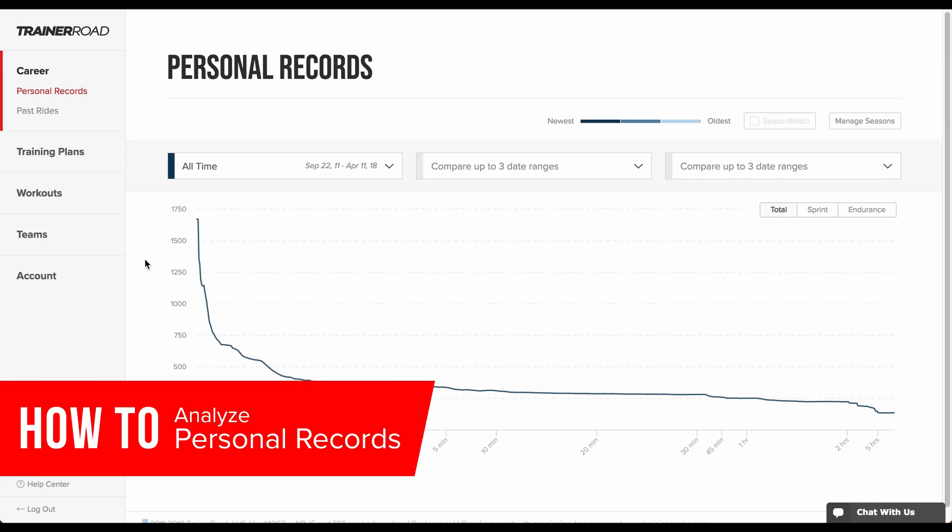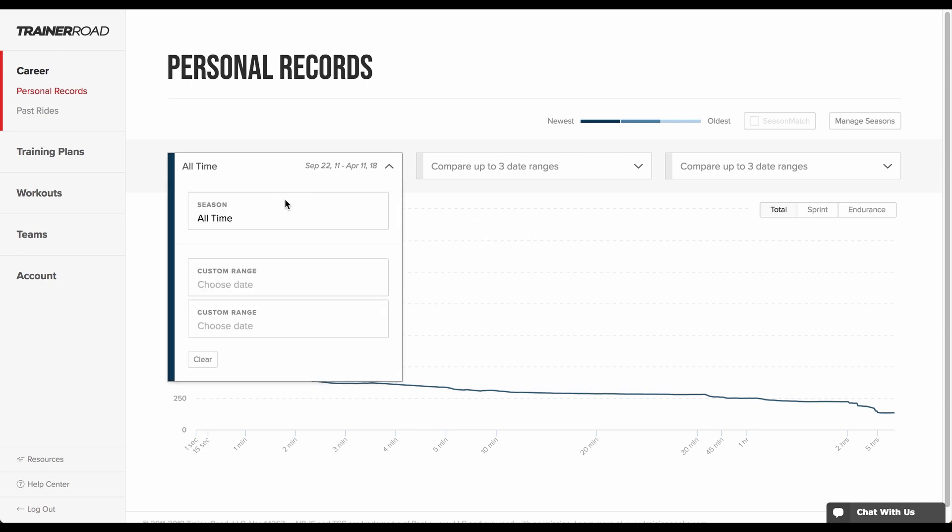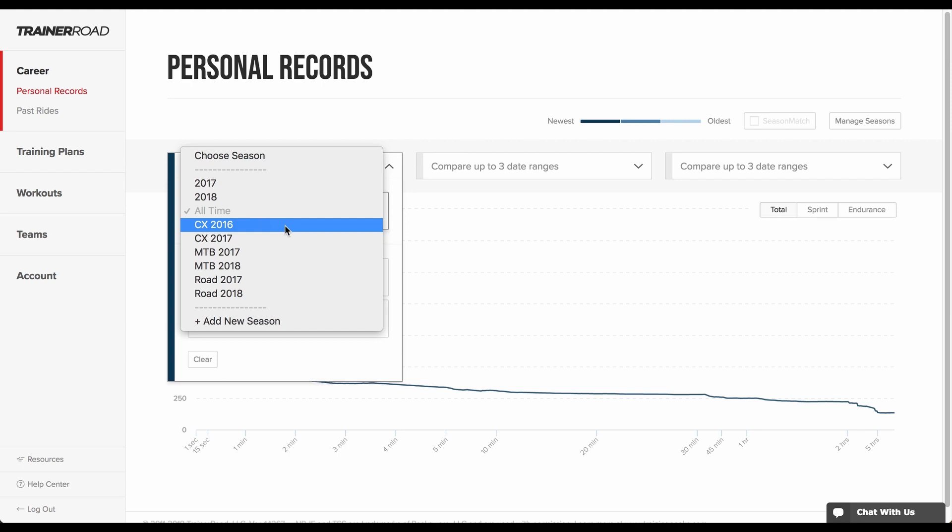The Personal Records Chart is the easiest tool riders can use to confirm they're getting faster at every point in their training. Unlike most PR charts that group PRs into years or the last six weeks, PRs are grouped into seasons — custom-defined periods of training and racing that are unique to each rider.